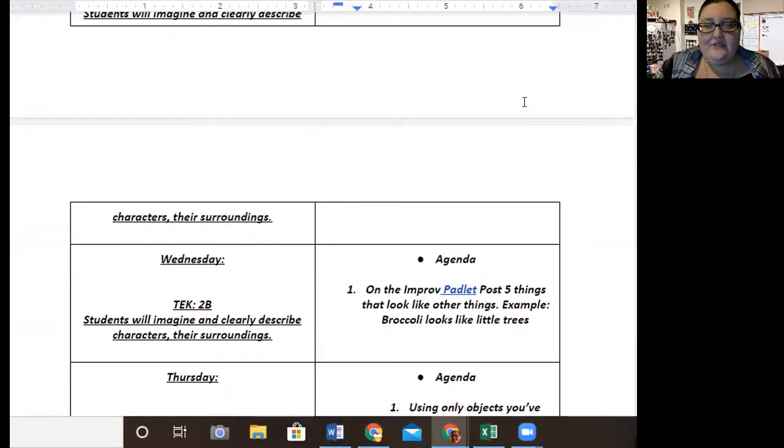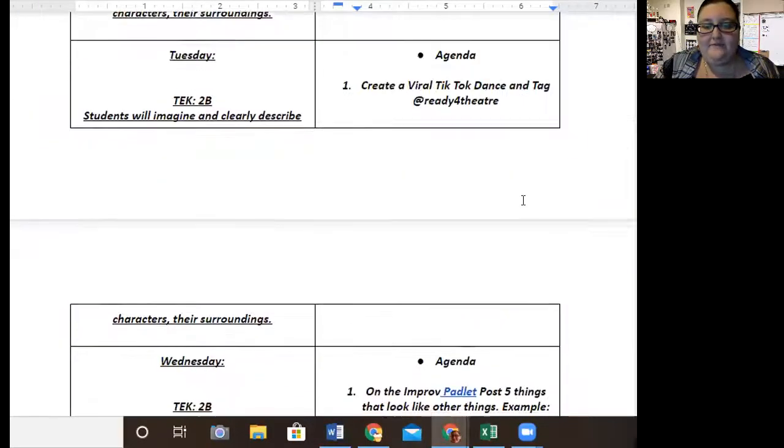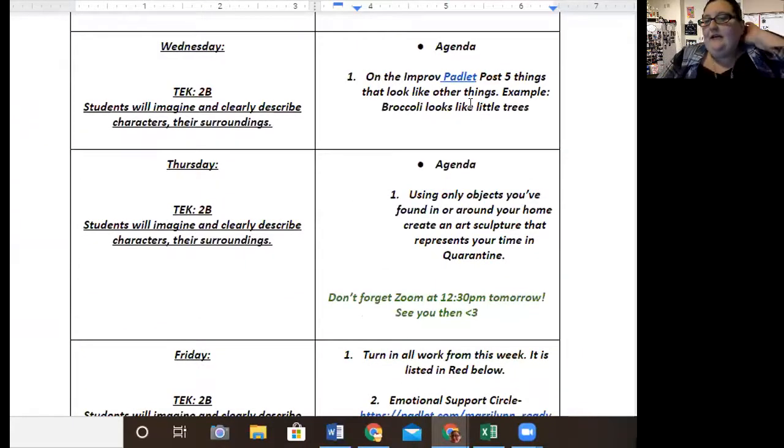On Wednesday, we're going to use the improv padlet — I want you to post five things that look like other things. So that would be like a piece of broccoli looks like a tree. On Thursday, I want you to only use objects that you're finding. Don't buy anything, you don't have to go anywhere — just look around, look at your house, look in your yard, find objects, and I want you to create a sculpture that best represents your time in quarantine.